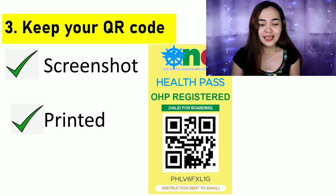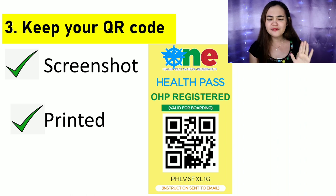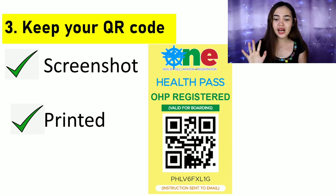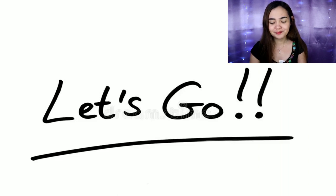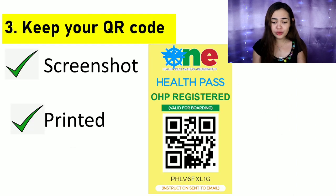The last step is to keep your QR code. This is the final product — the goal of this registration. You'll need to present your One Health Pass QR code upon check-in and upon arrival in the Philippines. You don't have to have it printed; you can keep a digital copy or screenshot on your phone. The QR code includes your unique reference number. Without your QR code, you will not be allowed to board — so please register.